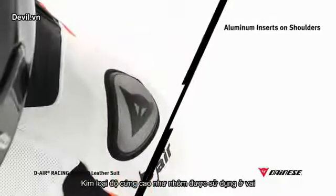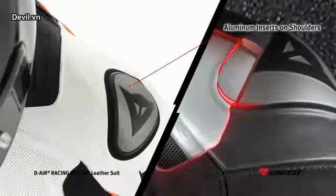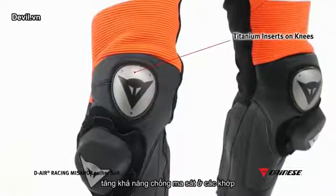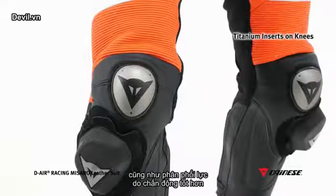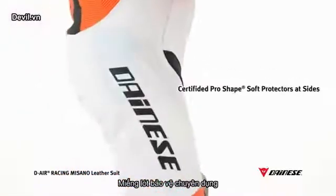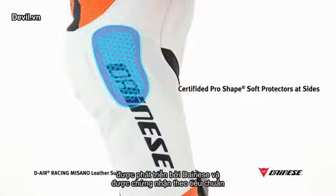The use of high-strength metals, such as aluminum on the shoulders and titanium on the knees, provides higher abrasion resistance at the joints, reducing the risk of dangerous rotations, spins, and falls, as well as higher shock distribution over the entire surface. Inner pro-shaped protective pads are bonded on the sides, featuring an exclusive flexible and deformable structure in polyurethane developed by Dainese that also complies with certified standards.